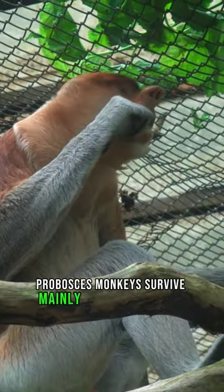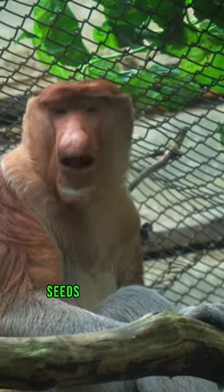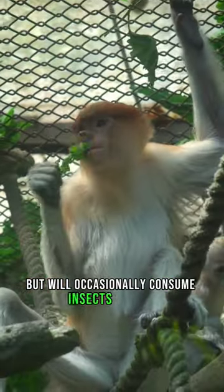Proboscis monkeys survive mainly on a diet of leaves, seeds, and unripe fruits, but will occasionally consume insects as well.